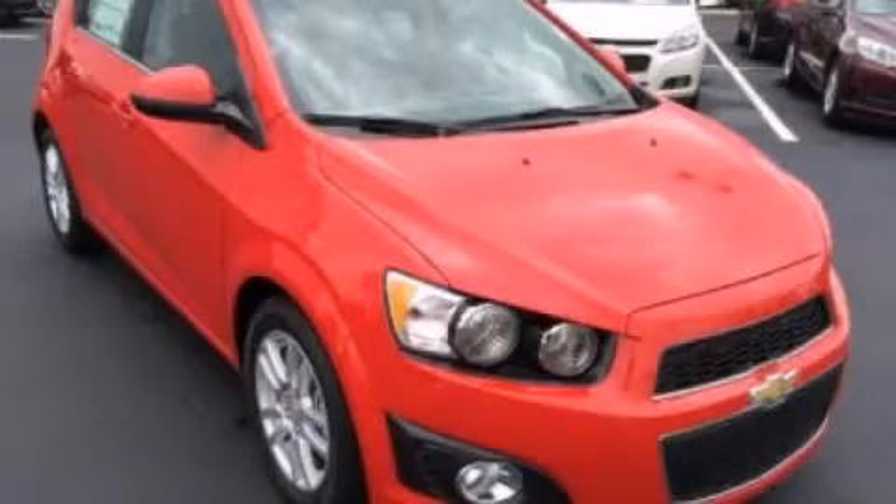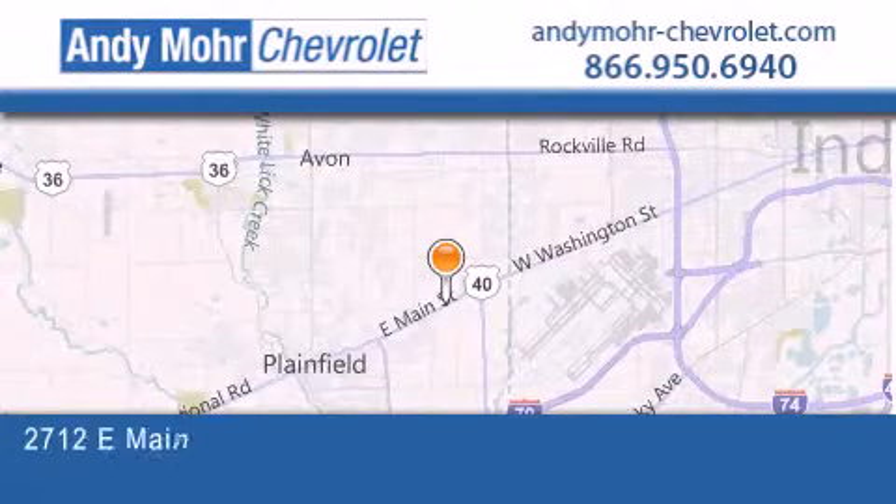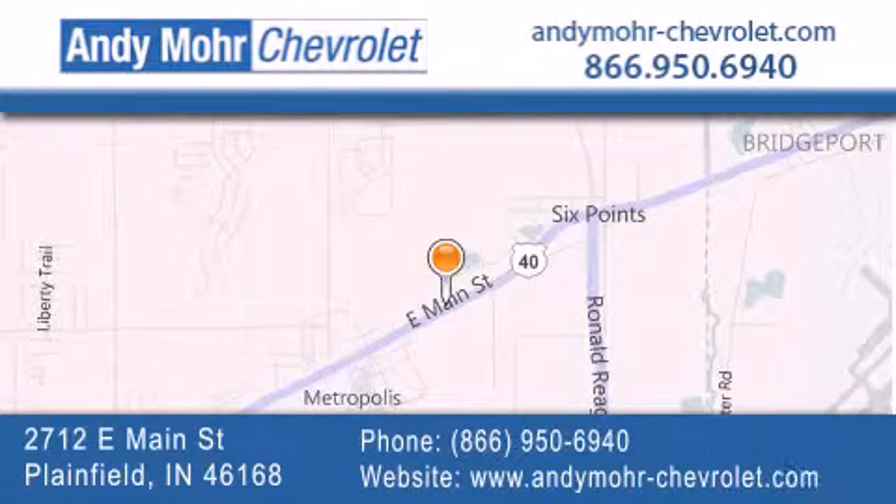Please call us today for more information on this great vehicle. Andy Moore Chevrolet is the place to find new Chevrolet cars as well as pre-owned cars in Indianapolis. You can visit our new and pre-owned inventory online, get new car pricing, and receive free no obligation price quotes.